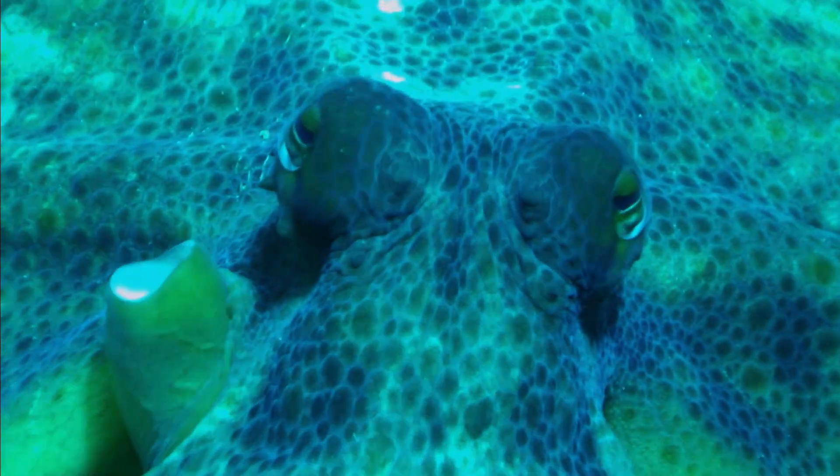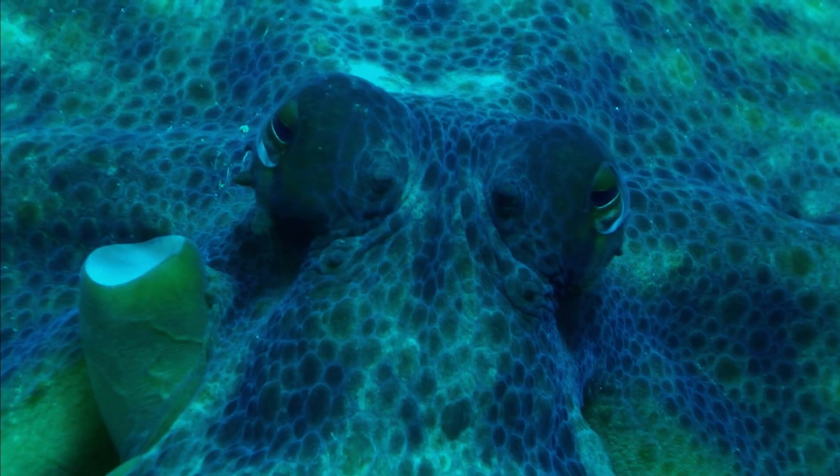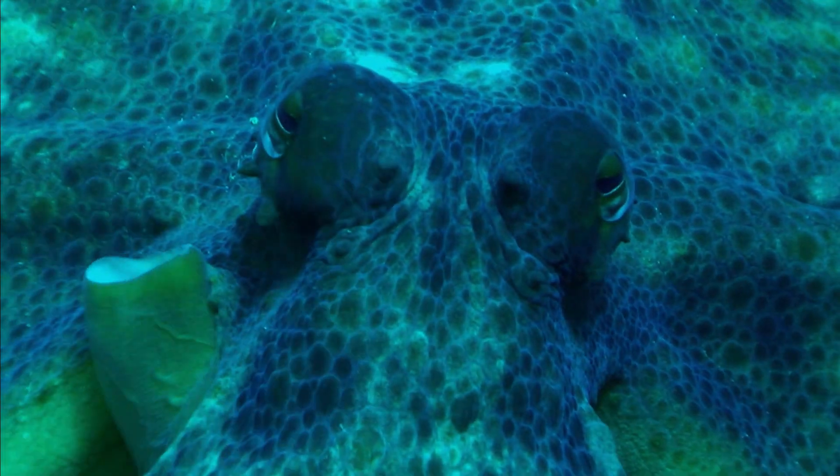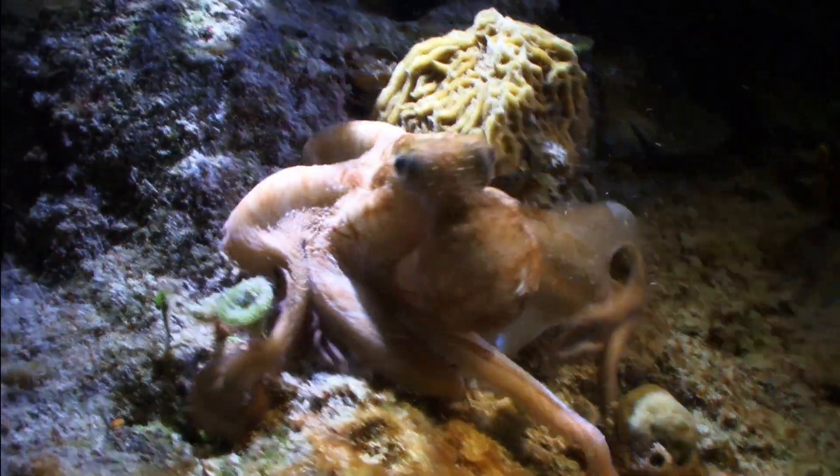But having three hearts isn't without its downsides. It's a lot of work to keep all of those hearts going, and as a result, octopuses have very short lifespans compared to other animals of similar size. Most species only live for a few years, and some only a few months.